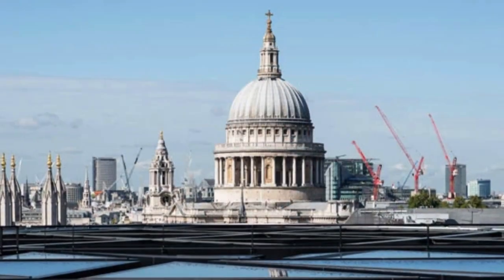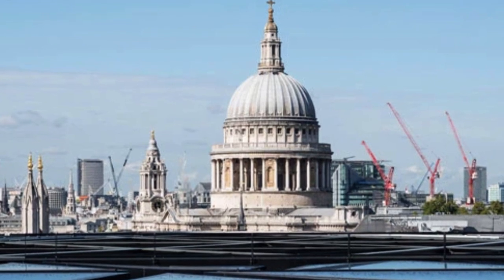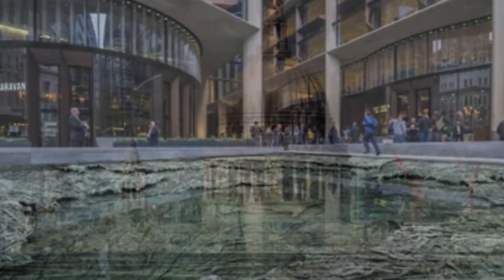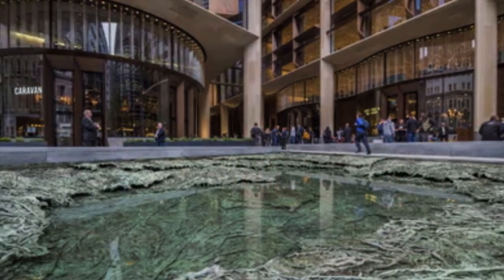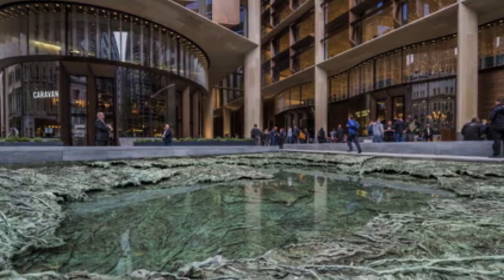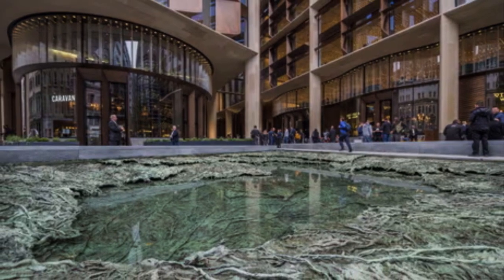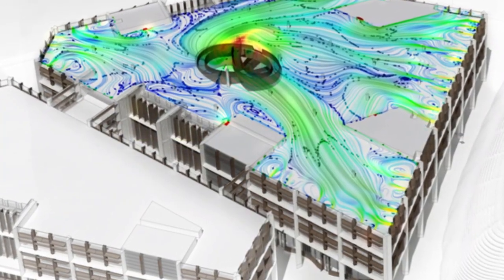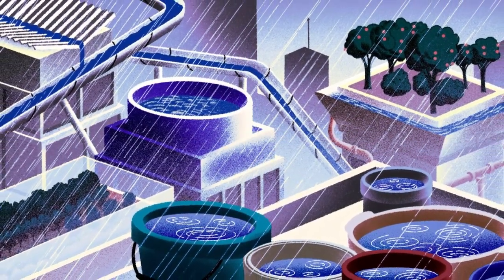4. Water Conservation. The building is 70% more water-efficient than a typical office building. An on-site water treatment plant allows us to collect and reuse rainwater from the roof, as well as gray water from sinks, saving 25 million liters of water a year. Recycled water feeds our airline-style vacuum-flush toilets, which use net-zero mains water.